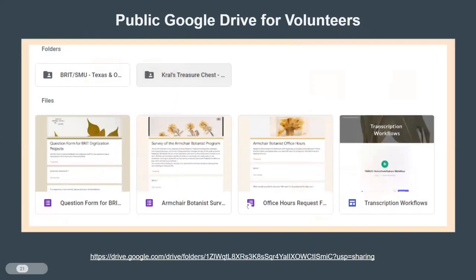Speaking of the Google folder — in this Google folder we'll have that question form you can fill out for specific records you're having difficulty with. We also have an office hours request form if you ever want to have a one-on-one Zoom with me or other staff about transcription or anything else. You can also request to meet in person at the herbarium. This will also be a folder where we'll eventually put written instructions and FAQs. As we get this project going, I'm sure we'll come across more questions, so we'll be constantly updating those FAQs and written instructions as the project progresses.